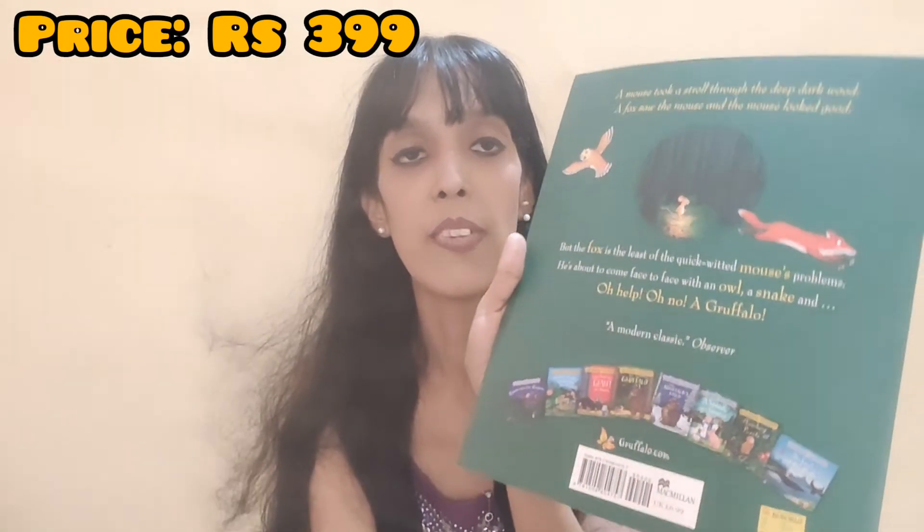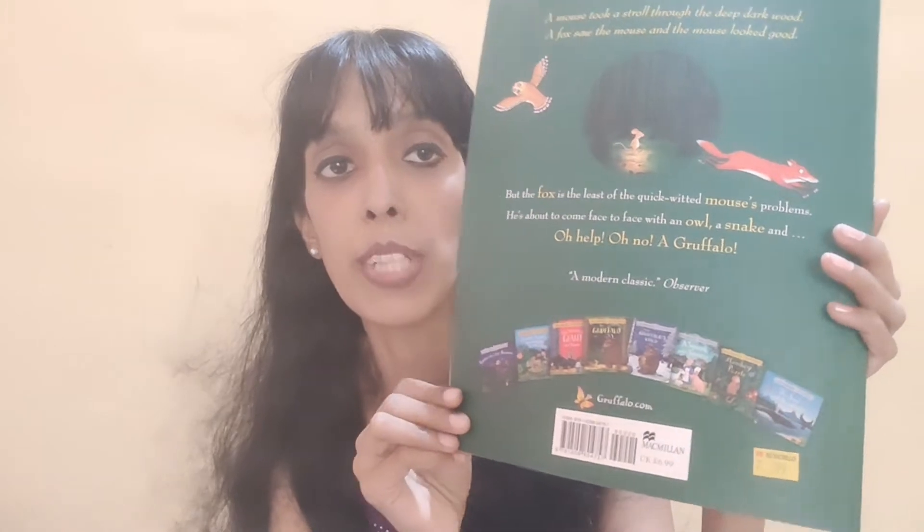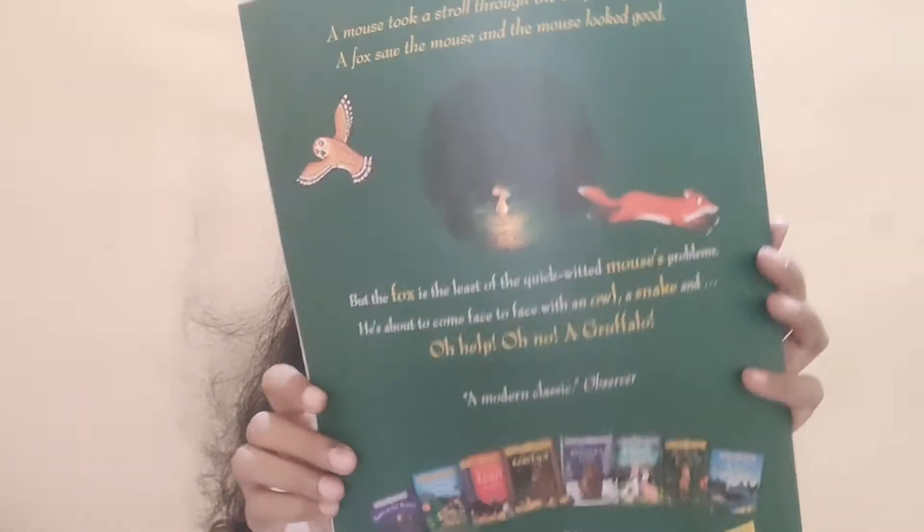The price mentioned is 3.99. It's a very interesting storybook, and there are other storybooks by the same author mentioned on the back, including Room on the Broom, The Gruffalo's Child, The Squash and the Squeeze, and Monkey Puzzle — a wide range of books available that your kids can explore as well.